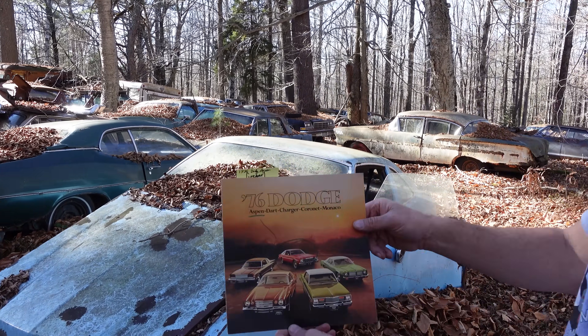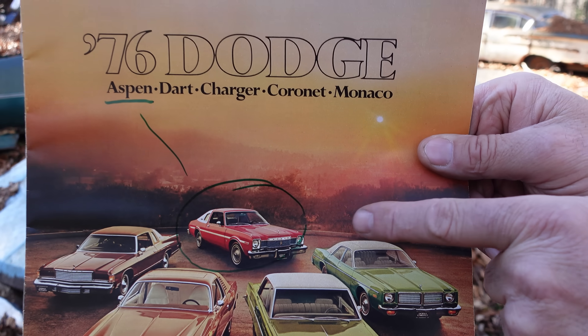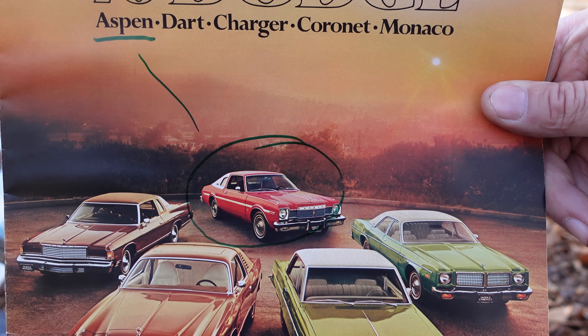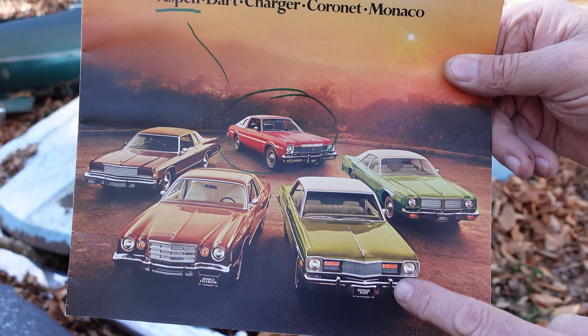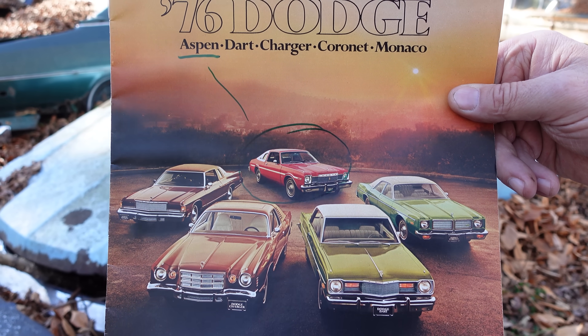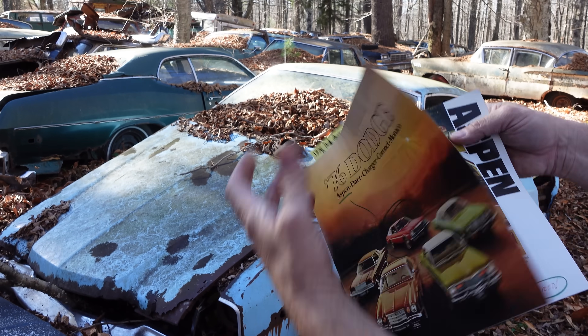Here is a Dodge catalog right here. We can see right in the middle there is the new Aspen. Of course, it was sold next to the Monaco, the Charger, the Coronet, and of course the Dodge Dart. But the Aspen was the big news for 1976.